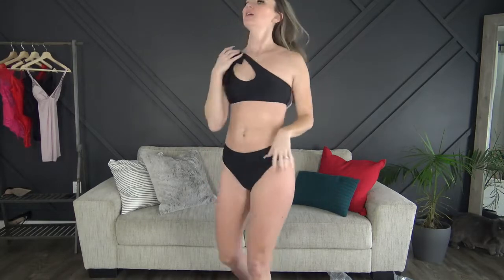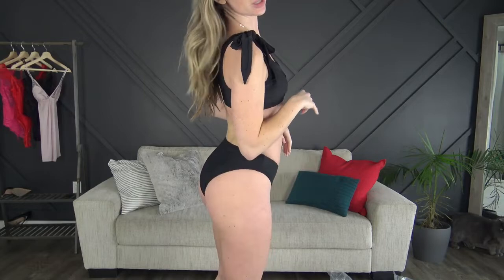Here's the last one — I just tied it on the shoulder. This one's really cute, definitely something different.